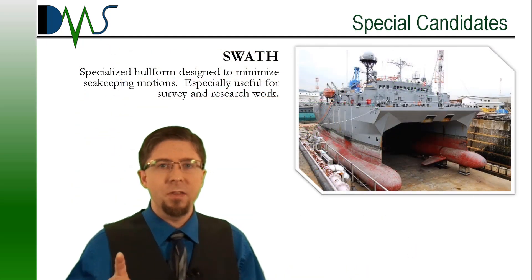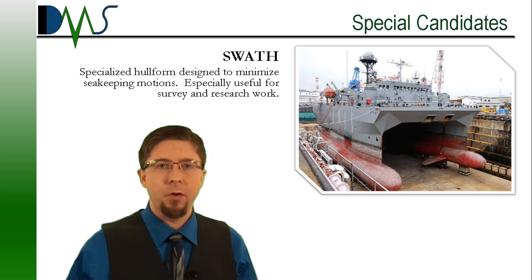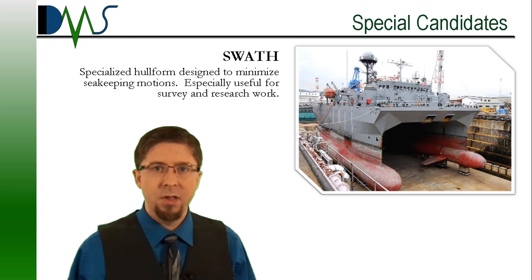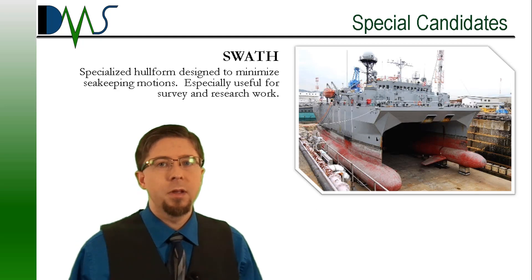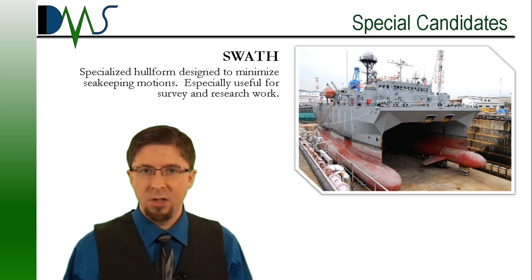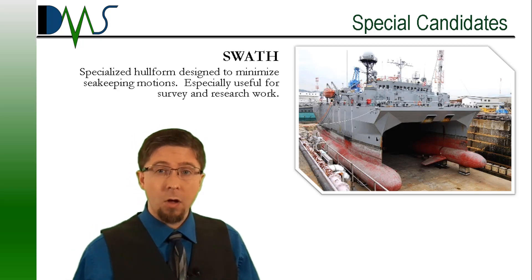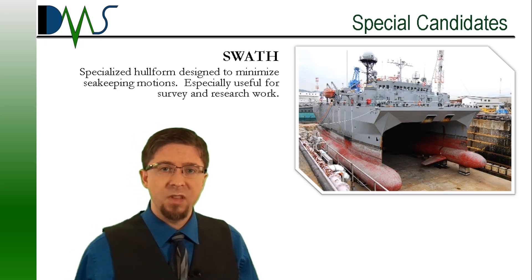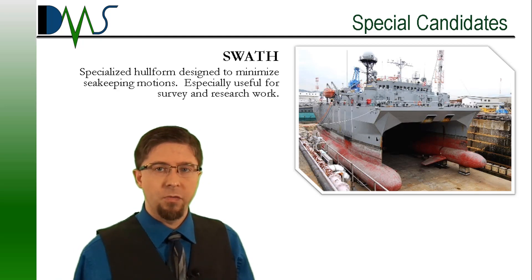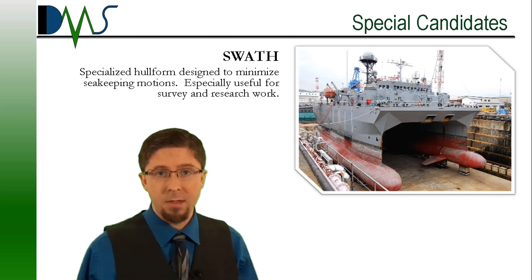I didn't forget the SWATH hull form. SWATH stands for Small Water Plane Area Twin Hull. These hulls are really a specialized form of catamaran. Within each hull form category, you will start to see specialty hulls which serve a single and specific mission profile. These hulls all have their place — their designs excel at achieving singular goals and specific mission profiles. So don't forget to consider them, because they might serve your purpose far better than anything else can.